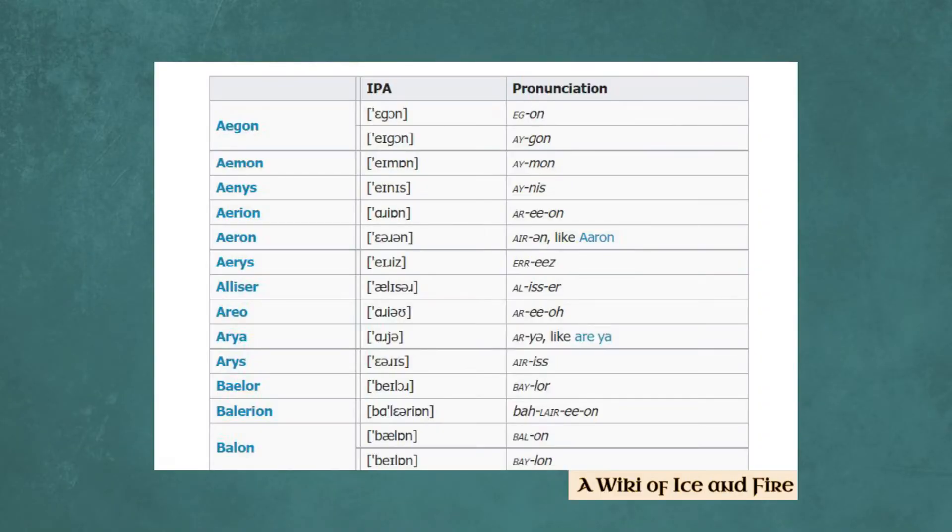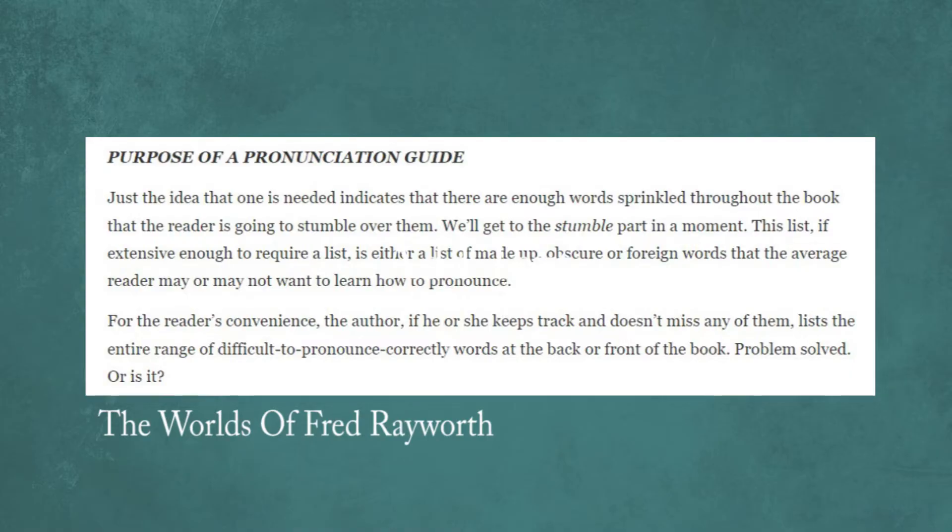I looked for pronunciation guides and there was none online. However, for Game of Thrones fans, entire wikis are dedicated to helping you know how to say the various unfamiliar person and place names. In the article 'Does Your Story Need a Pronunciation Guide?', Fred Wayworth suggests creating a pronunciation guide when there are enough words sprinkled throughout the book that the reader is going to stumble over them. Since we're writing family history, a pronunciation guide would include obscure or foreign words that a reader may not be familiar with. For instance, if you're writing a book in English but your ancestors are from a non-English speaking country, you will likely need a pronunciation guide.